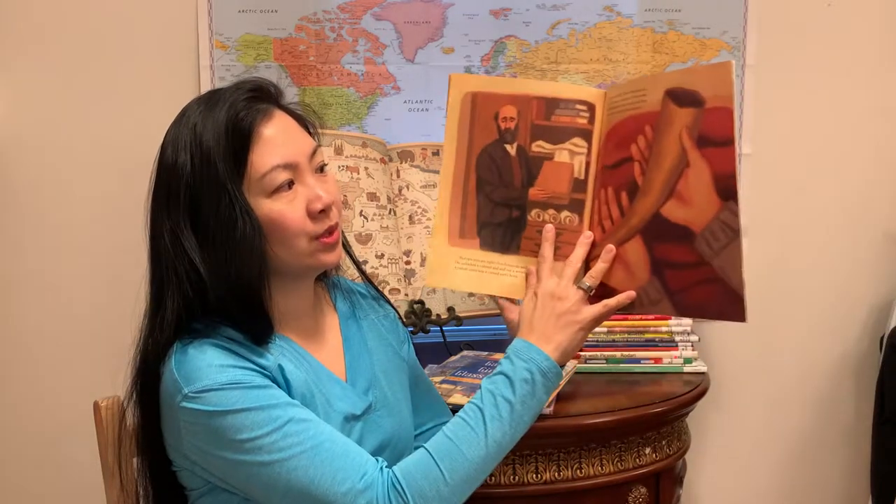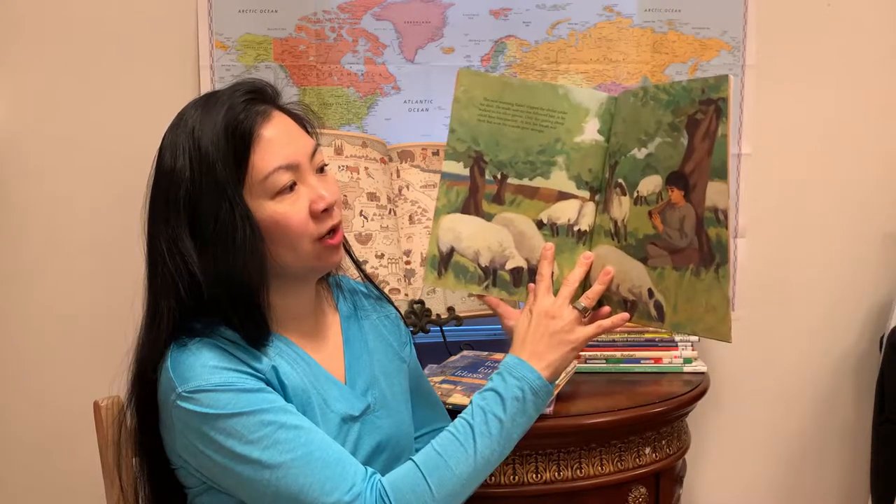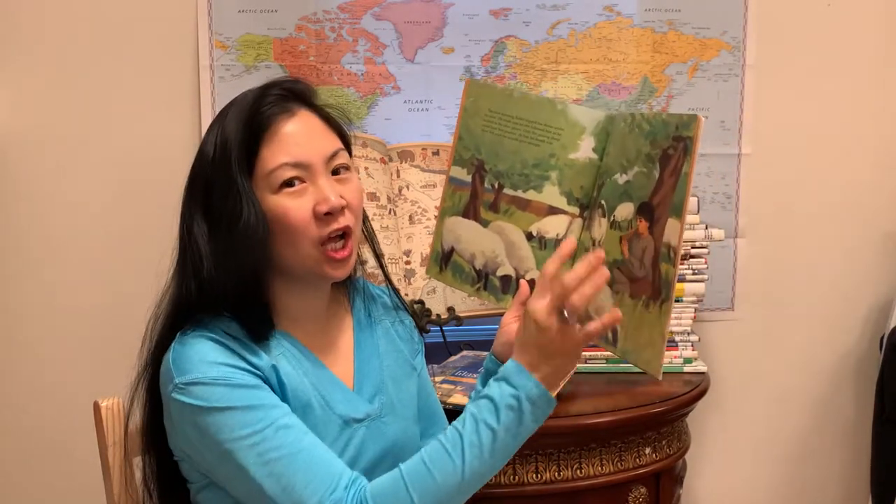The Secret Shofar of Barcelona. This book is going to tell you about what life was like for the Jewish people during the Spanish Inquisition. It goes through this Spanish family whose father is the leader of the orchestra, and he is going to hide the call of the shofar within his orchestral piece of music.